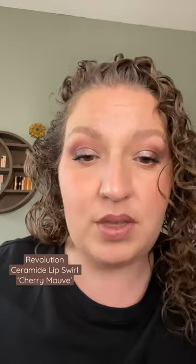They're not super opaque by any means — in fact, they're not opaque at all. But they're really, really comfortable. So I do like it and it goes well with this eye look, don't you think?